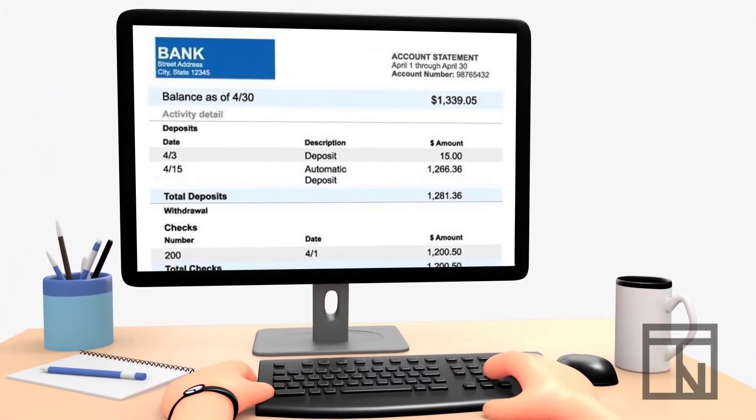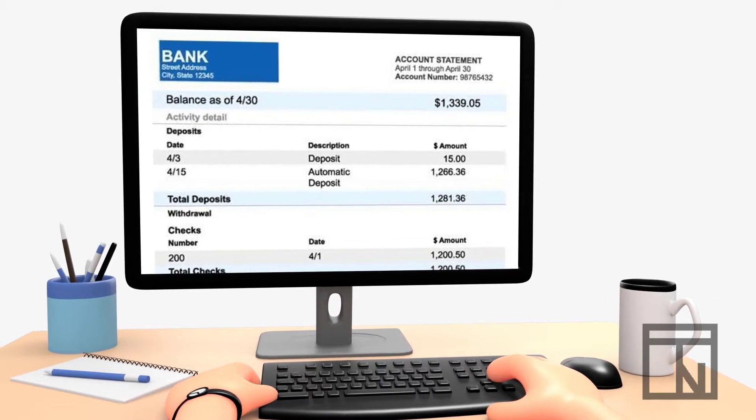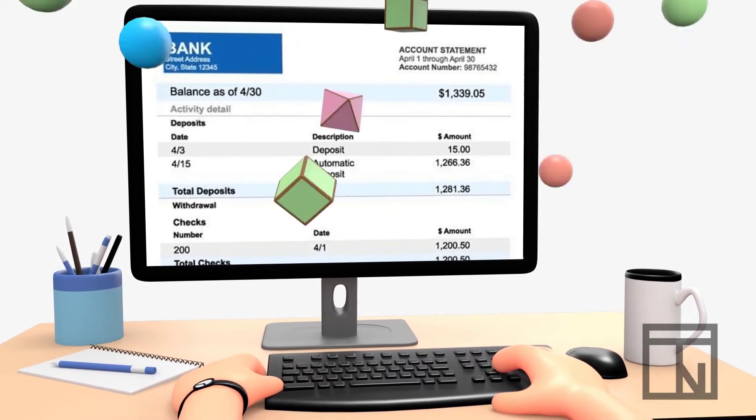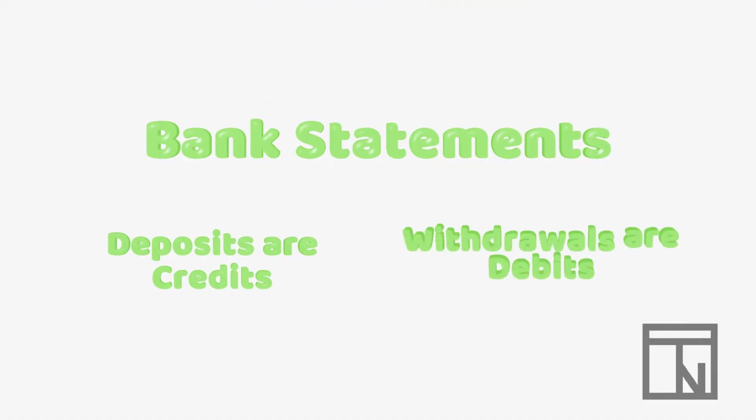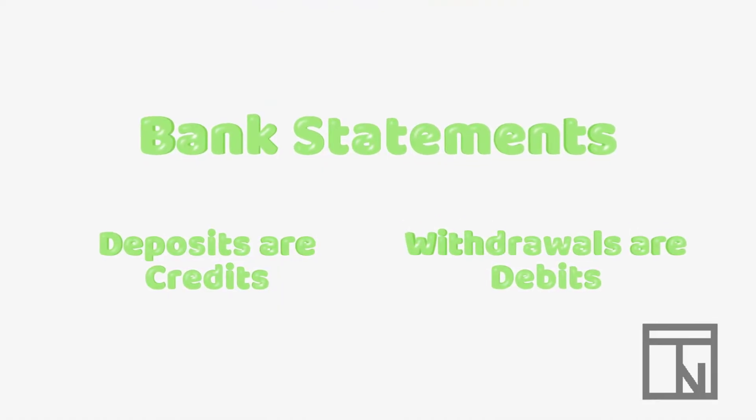Each month, a bank provides a special report of an account's balance along with any deposits or withdrawals the company has made that month. This report is known as a bank statement. On the bank statement, deposits are often listed as credits to the account, and withdrawals are often listed as debits.